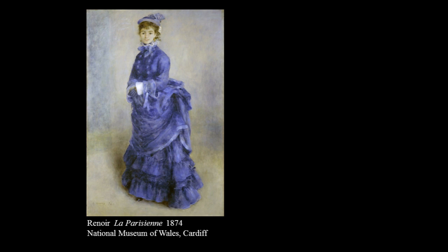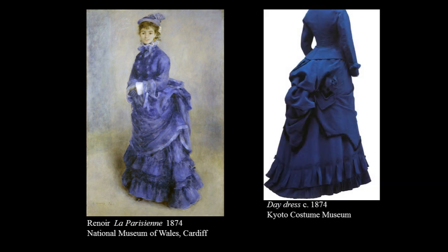Here we see a formal day dress — a toilette de ville of blue silk — modelled by the vaudeville actress Henriette Henriot, which I show you next to a contemporary outfit in a similar style. The day dress was thought to be the kind of dress most representative of modern Paris.